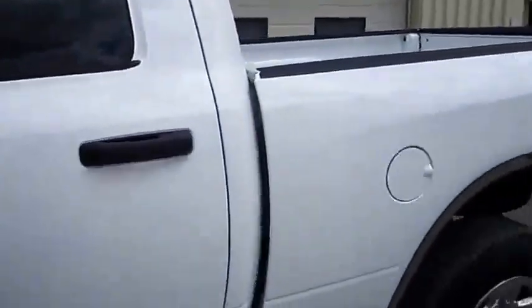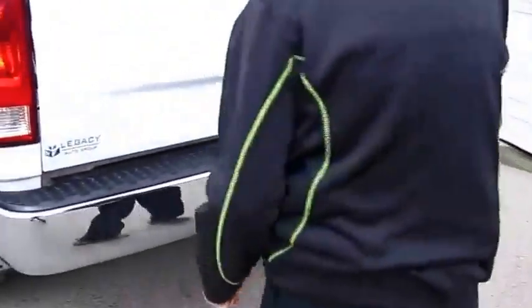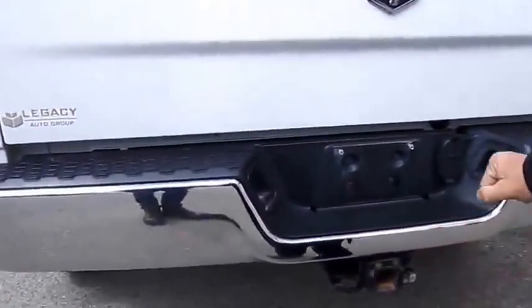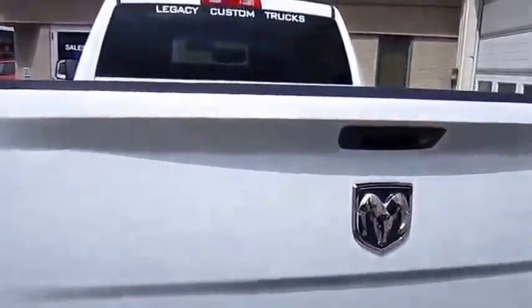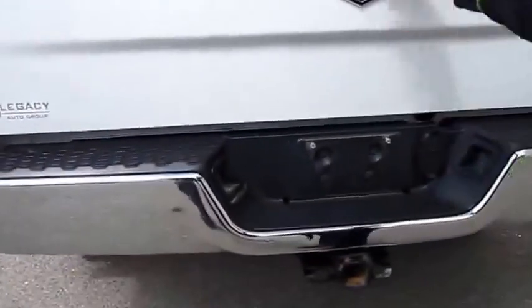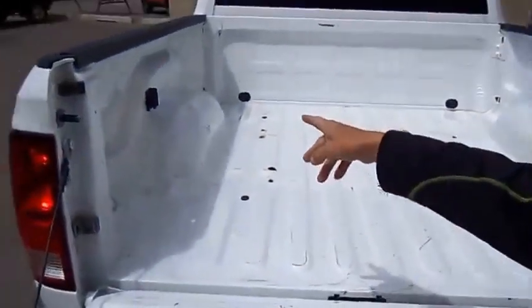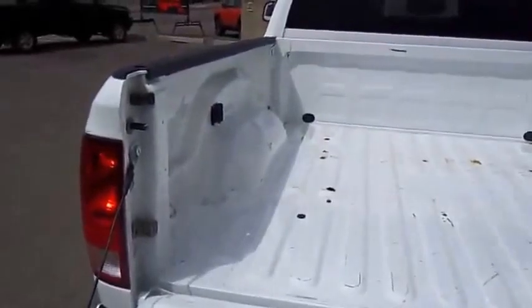Coming around to the back, this unit has a class 5 receiver with an adapter for class 4. It also has the locking tailgate and 4 and 7 pin wiring to tow your trailer. It also has a 7 pin wiring in the box so you don't have to bring your RV trailer back.